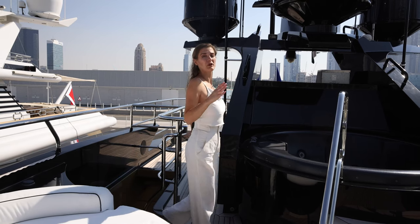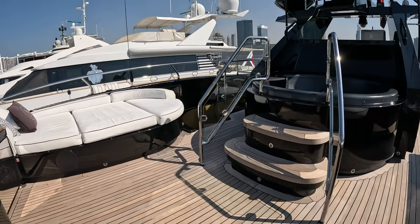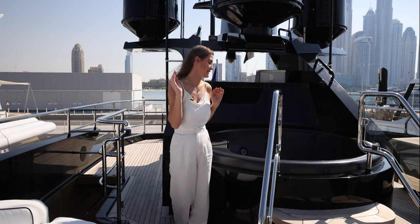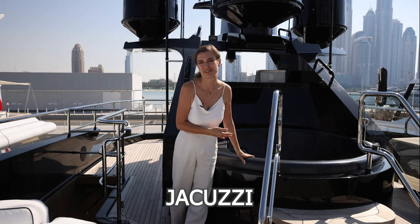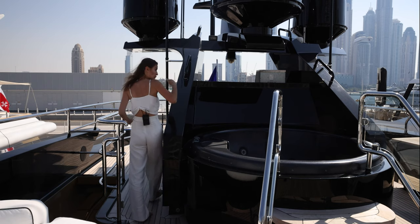Here we are on the sky deck. This is where you can sit and relax in a beautiful lounge area. And this is what everybody wants — your jacuzzi. But follow me, I want to show you something.